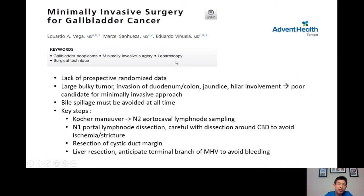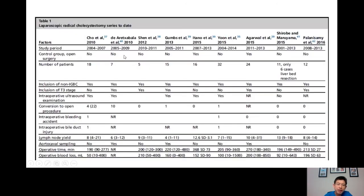The last paper is on minimally invasive surgery for gallbladder cancer. At this point there is a lack of prospective randomized data. What we know for sure is that patients with a large bulky tumor with invasion of the colon or duodenum, jaundiced patients, or those with involvement of vessels feeding the liver should not undergo minimally invasive surgery — they should be done open after appropriate preparation. Bile spillage must be avoided at all times to decrease the chance of carcinomatosis. The key steps of the operation are the same whether minimally invasive or open.